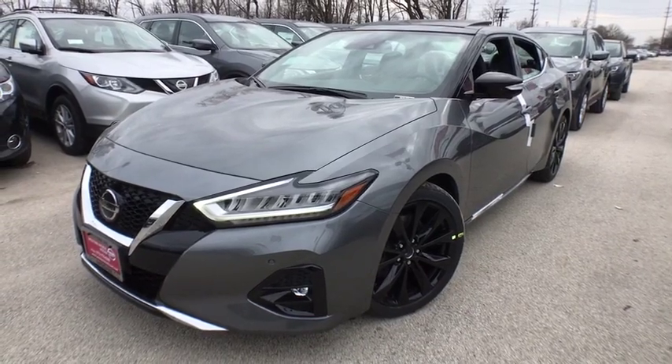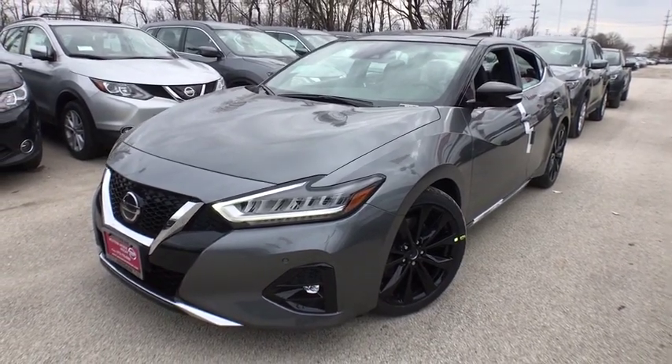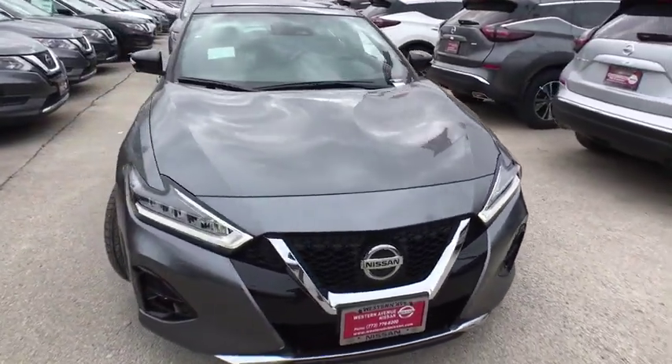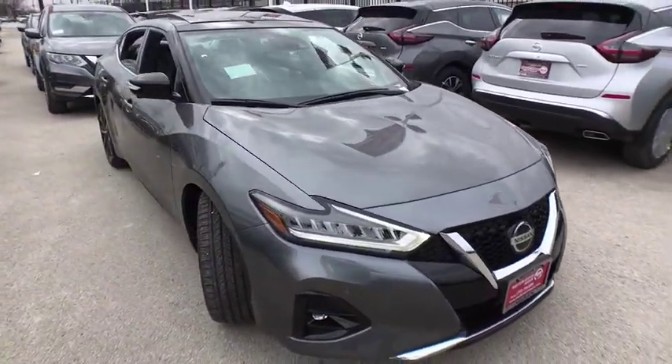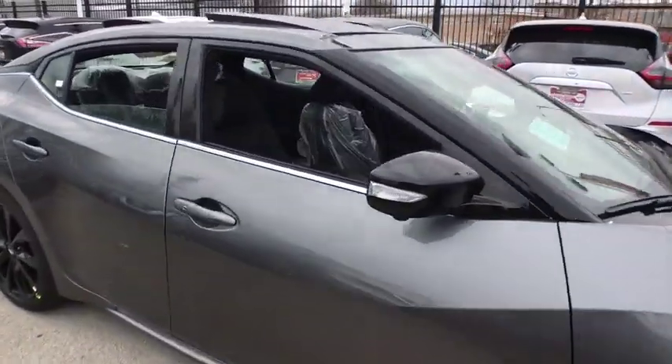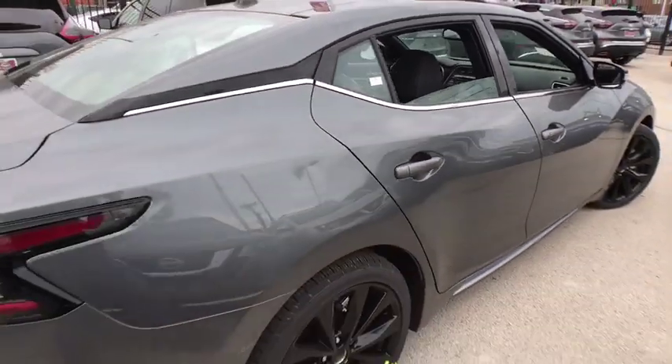2019 Nissan Maxima. Maxima offers elegance with an edge. The spacious interior provides refined comfort for up to five passengers. Advanced technologies such as Nissan Intelligent Key and push button ignition offer convenience and control.